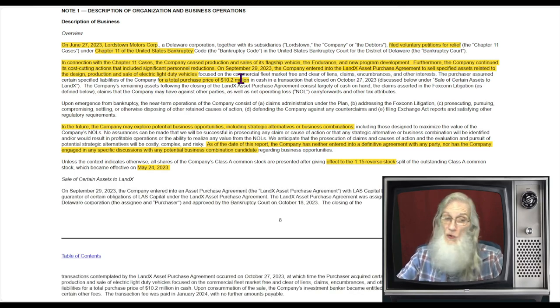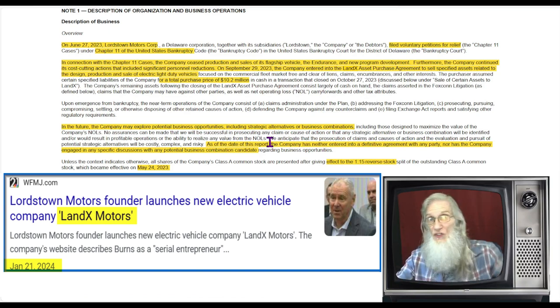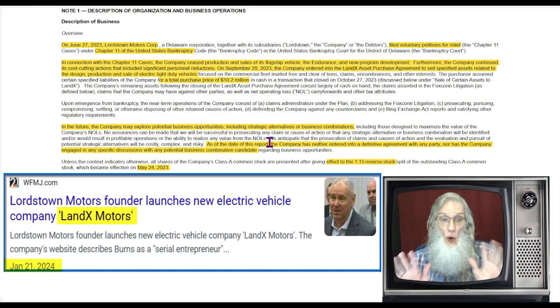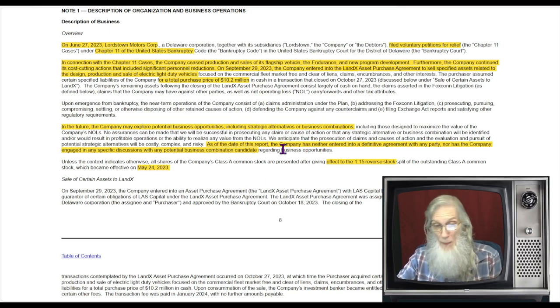In September of last year, the company entered into an asset purchase agreement with Land X to sell specified assets related to the design, production, and sale of electric light duty vehicles for a total purchase price of $10.2 million. The CEO who got ousted from this company is the purchaser of the company's assets — he created a new company called Land X and bought the facilities to go forward with it. But that's got nothing to do with New Ride. New Ride may explore potential business opportunities including strategic alternatives or business combinations, but as of the date of this report they've neither entered into any definitive agreements nor engaged in any discussions.